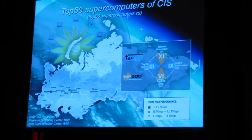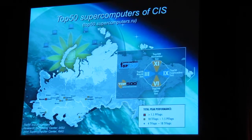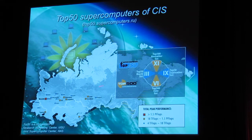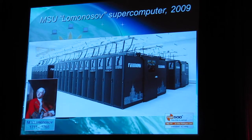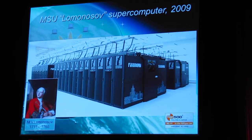In spite of the fact that the most powerful supercomputers are located in Moscow now, we may find supercomputers all over Russia in almost all large cities, from the west up to the Siberia region. The most powerful supercomputer today is the Lomonosov supercomputer, installed in Moscow State University and manufactured by the leading Russian supercomputing company T-Platforms.